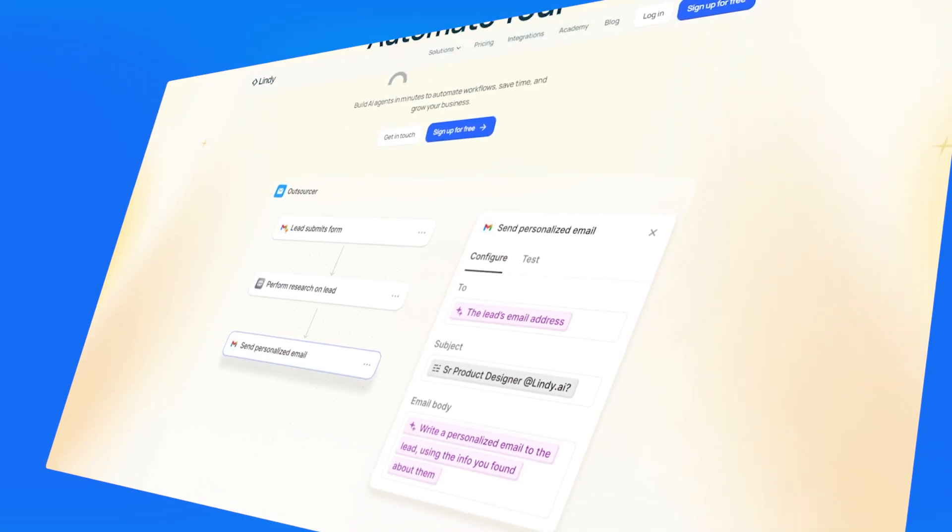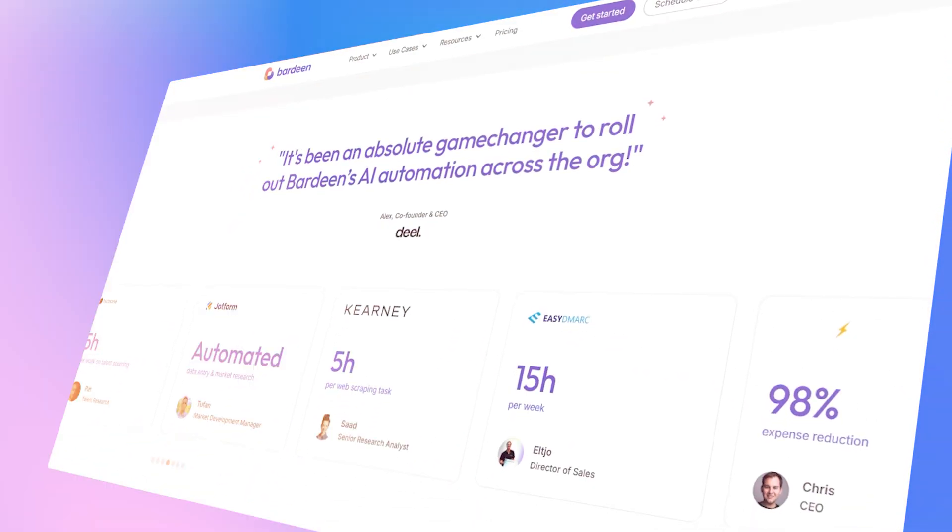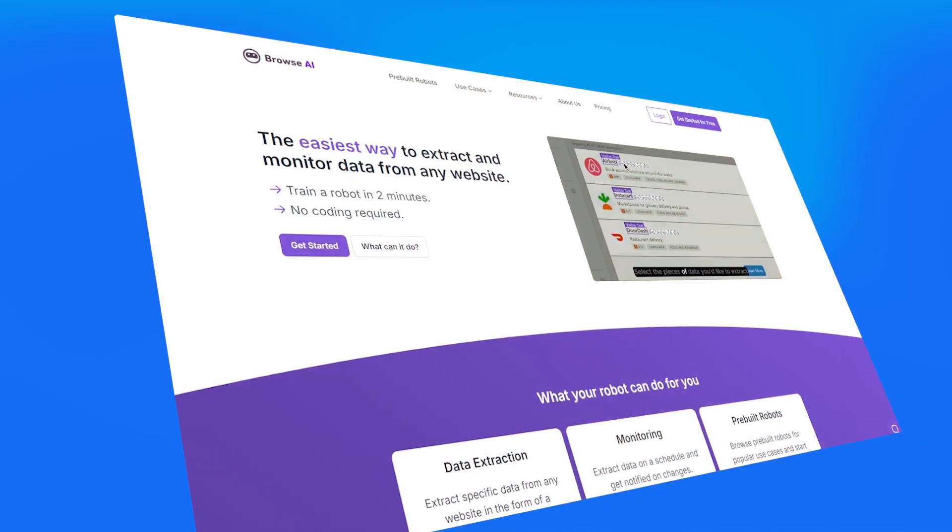So if you want to scrape the web and automate data collection from websites, this is the tool to try — go to the website and start testing today. Now tell me: which of these four AI automation tools did you like the most? Let me know in the comments below. If you want to continue learning about tech and automation, we have a lot more content on this channel — make sure to watch the next video. Let's automate your business.